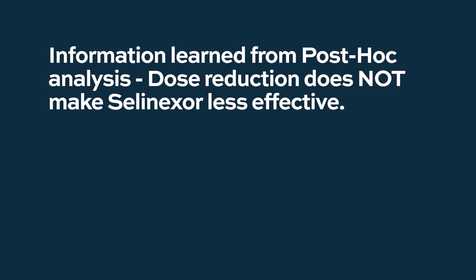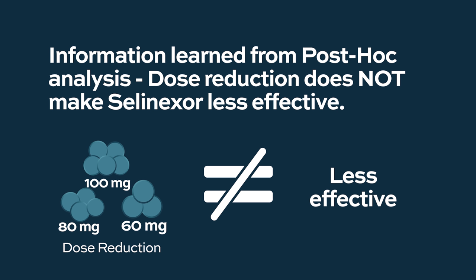So as I mentioned, this is a post-hoc analysis. But it tells doctors: we know selinexor is an important drug with a completely new mechanism of action. It works well in combination — the selinexor, Velcade, dexamethasone arm was better than Velcade, dexamethasone alone. You can adjust the dose so patients tolerate it well and stay on it longer. The key message is that dose adjustment did not compromise efficacy. But the study was not designed for this — it is a post-hoc analysis.